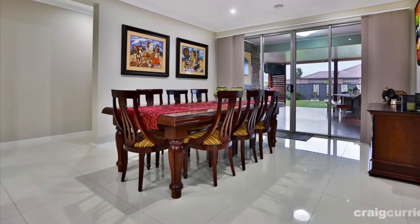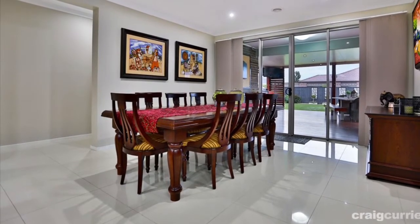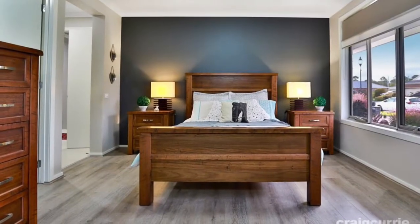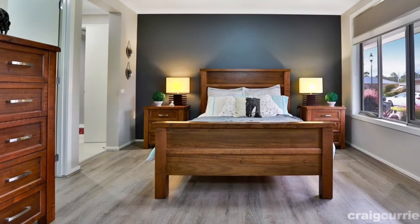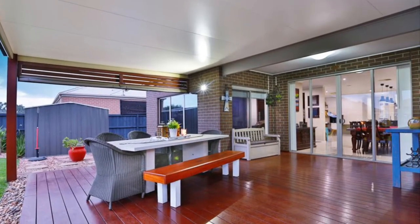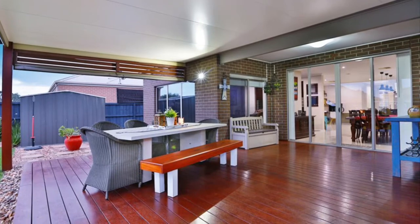Beautiful open plan, four bedrooms, two very large living spaces, a magnificent al fresco outdoor space and of course a beautiful fire pit. A big backyard for the family.